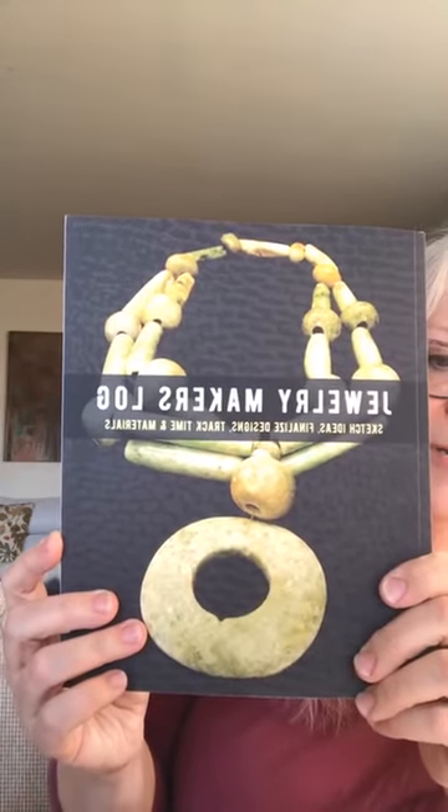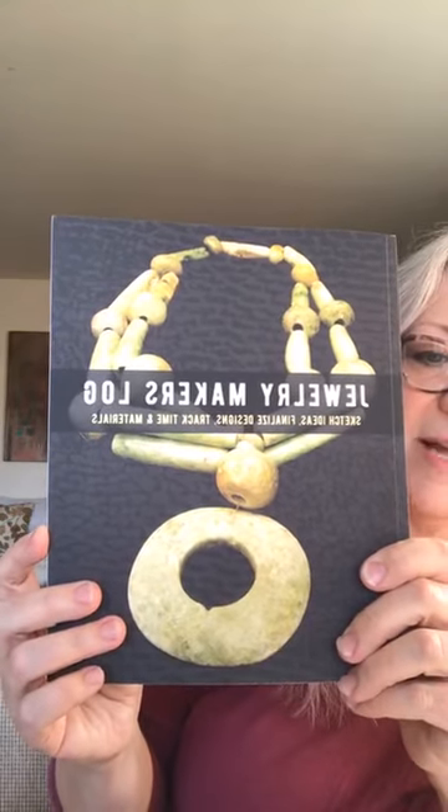The tool tip I have today is about keeping track of your stuff — being able to price your work, do some sketches, and keep it all together. I just finished a production class where we talked about getting inspired, where you get your ideas, how to simplify your design, pricing work, and keeping track of those things. Recently I found this book on Amazon I wanted to share: it's a jewelry maker's log for sketching ideas, finalizing designs, and tracking time and materials.